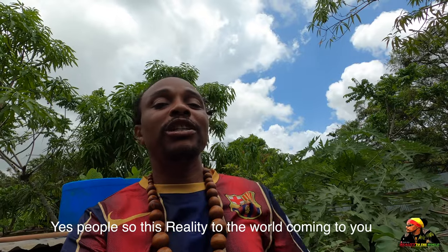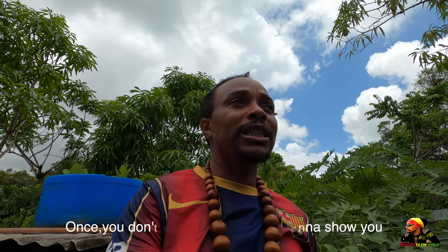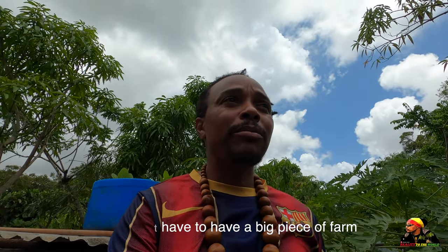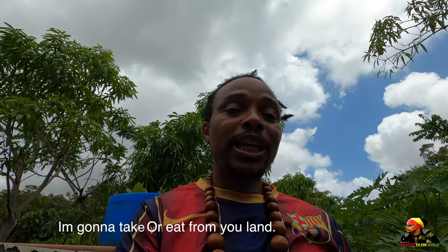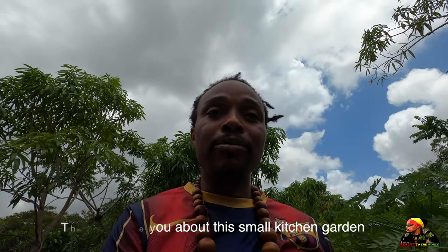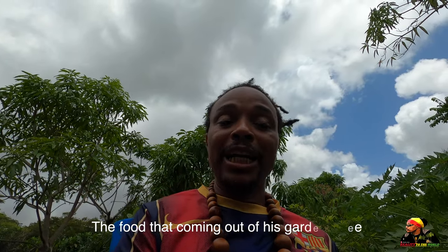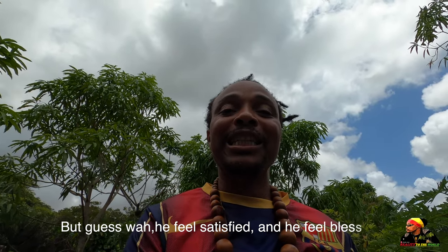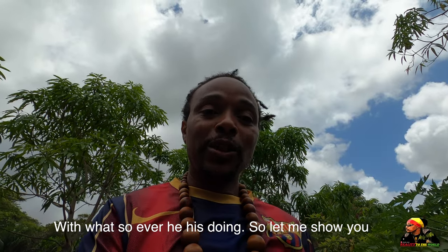Yes people, this is reality to the world coming to you. Today I'm gonna show you that you don't have to have a big piece of farm or a big piece of land to eat from your farm or eat from the land. I'm gonna take you about in this small kitchen garden that my brethren has. You're gonna see the food coming out from his garden — it's not big, but he feels satisfied and blessed with whatsoever he is doing.